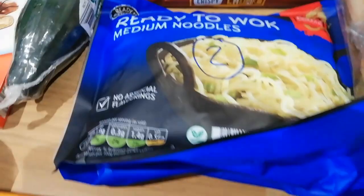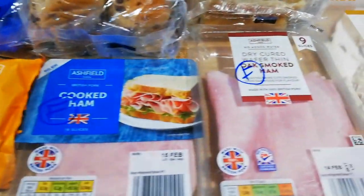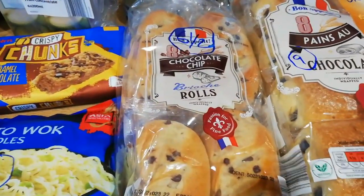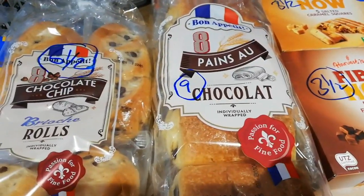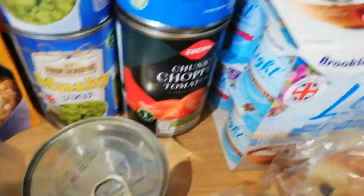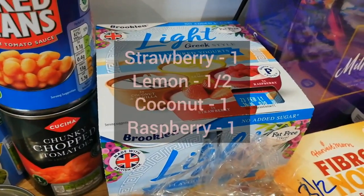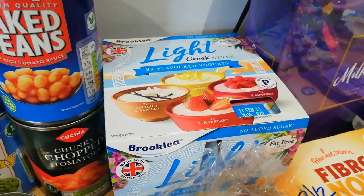Some ready-to-wok noodles — they're 2 sins per pack. Sardines, 5 sins. The ham, oak smoked ham, and the chicken breast are totally sin free. The choc chip brioche rolls are 6 and a half sins each. The pan of chocolates are 9 sins. Your mushy peas are free, your baked beans are free, the chopped tomatoes are free and speed, and the tuna chunks are free. The light-style Greek yoghurts — I totally forgot to scan but I'll put the sins on screen. I think they're half a sin.